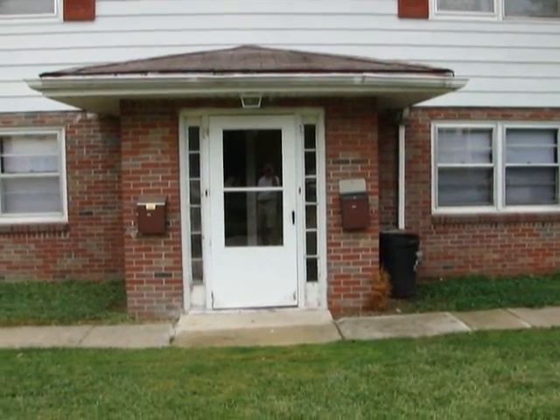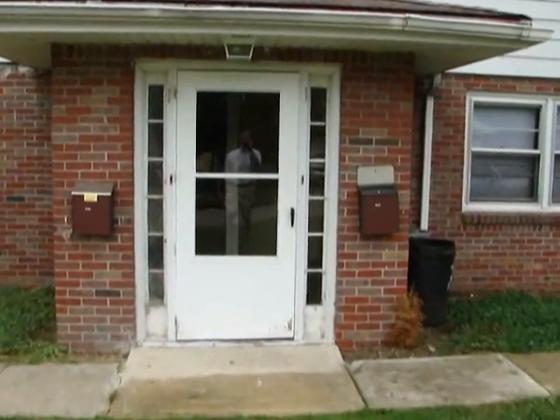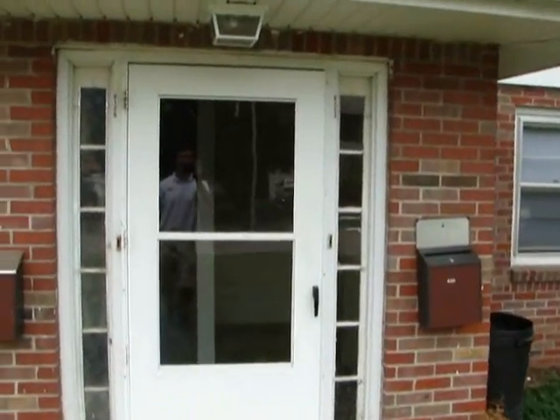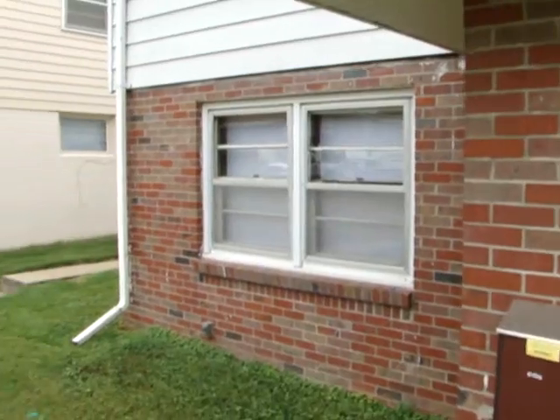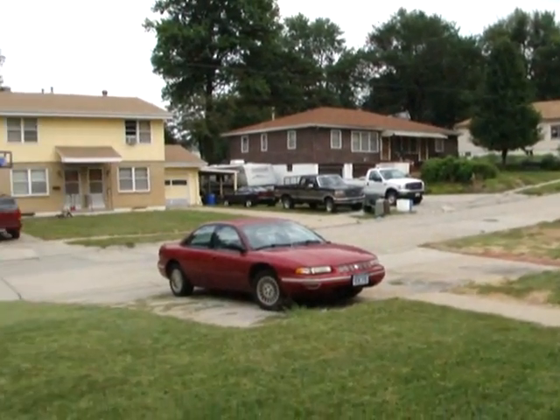We are at 6125 Bedford. It is a two-bedroom, one-bath duplex. I'll just take a quick scan of the neighborhood as we go in.